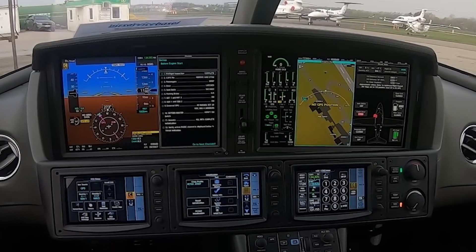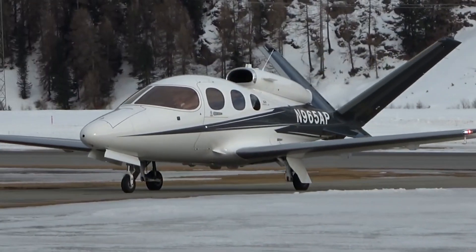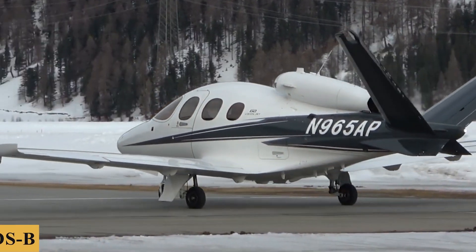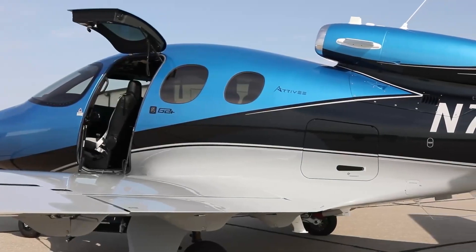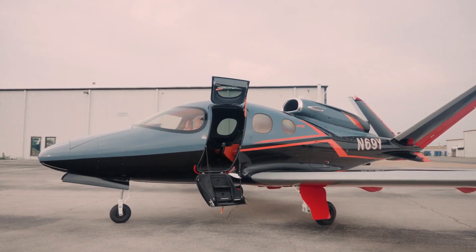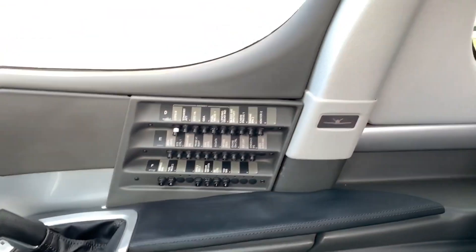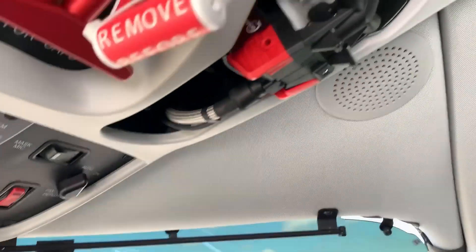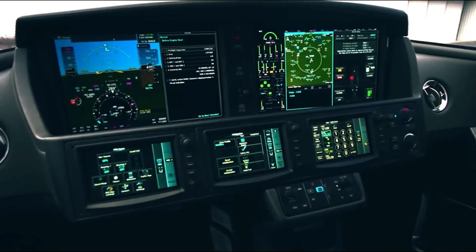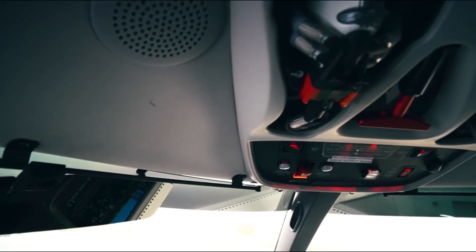The avionics suite also includes a surface watch system, which provides alerts and guidance to help the pilot avoid runway incursions and excursions, and works in conjunction with the aircraft's ADS-B traffic information, providing a comprehensive overview of the aircraft's surroundings both in the air and on the ground. The Vision Jet is also equipped with a FlightStream 510 system, which allows the pilot to wirelessly transfer flight plans, weather information, and other data between the aircraft and a compatible mobile device, greatly simplifying flight planning.